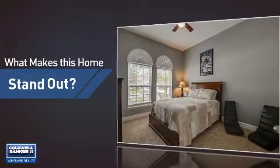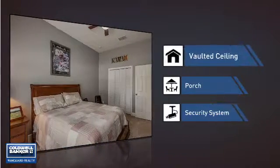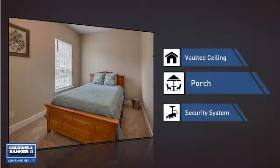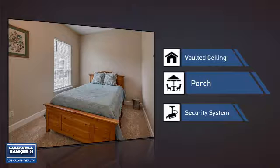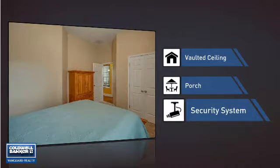But let's talk about what really makes this home stand out. Like a vaulted ceiling, for an elegant look that gives you a feeling of greater space. A porch, so you can enjoy some fresh air while reading your favorite book. And a security system, so you can feel safe and secure around the clock. All these great features add up to a property that might be not just your next house, but your next home.